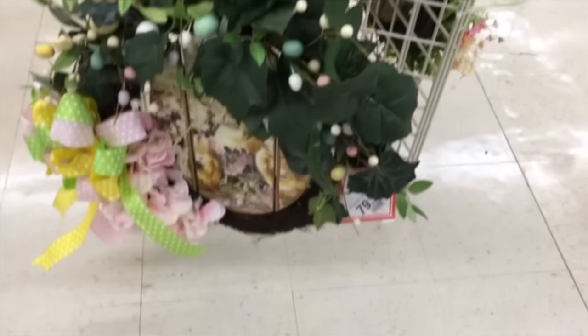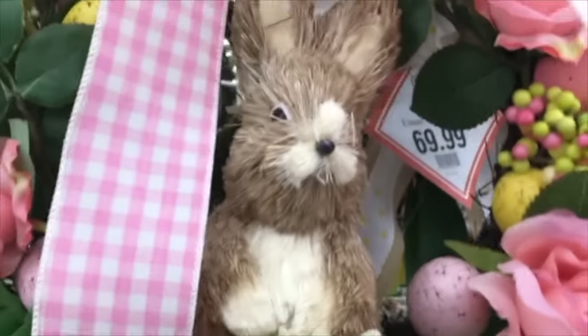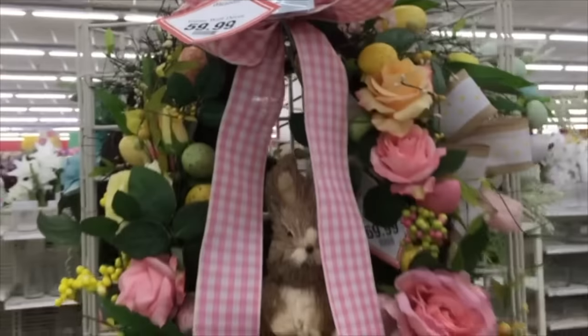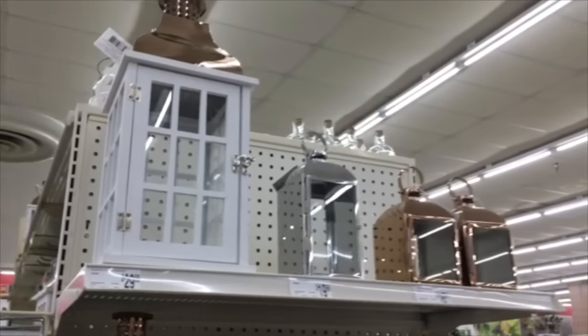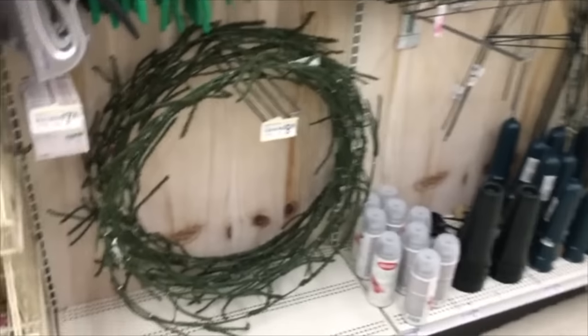I did like this little Easter wreath, but again $60 was a little much for that. I think I said something about, well, I'm going to move on now and try not to say anything more derogatory, although you guys heard me mumbling and grumbling all the time. The music is blaring in this place and I didn't even realize it, and it's obviously copyrighted.